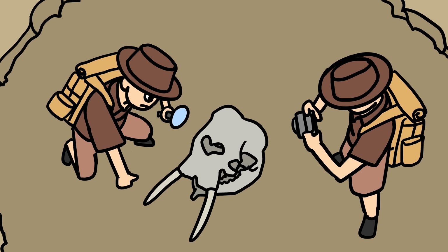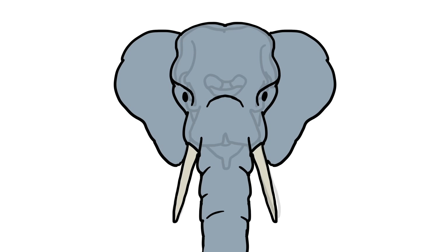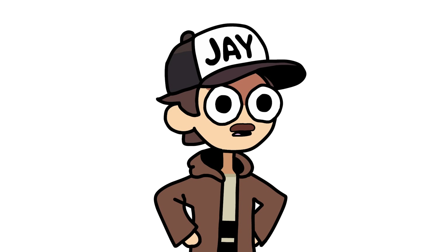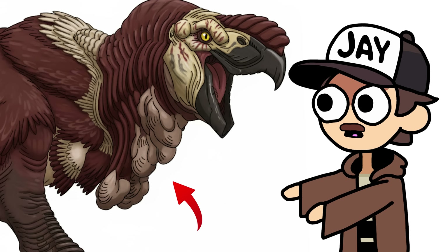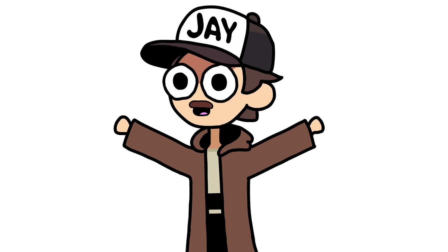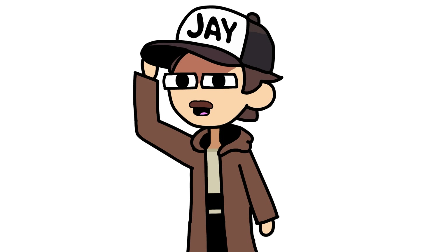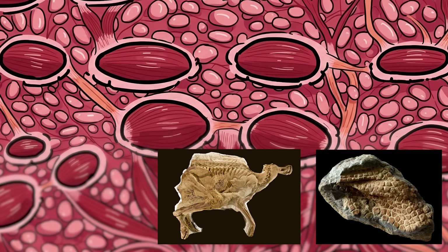Think about this: if future scientists dug up nothing but an elephant skull, would they ever guess it had ears like that, or a trunk? So what are we missing now? Could sauropods have had trunks? Could T-Rex have had that wobbly chicken neck? What if I told you, for a few dinosaurs, we have these answers and know exactly what they look like — and not just bones either. I'm talking everything, all the way down to their skin, muscles, and even color.